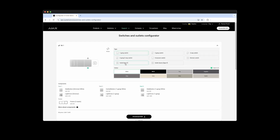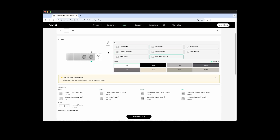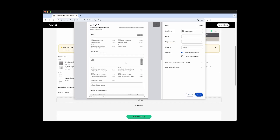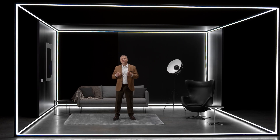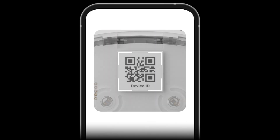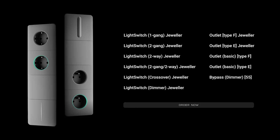The new products we're introducing today have already been added to the switches and outlets configurator. There, you can select and combine devices and save the list of required components to a PDF or print it out. Light switches and outlets are just as easy to configure as other Ajax devices — simply scan the QR code and set it to the desired parameters in the app, where you can also set up automation scenarios. Our light switches and outlets deliver user-friendliness, ease of installation, and eye-catching design. They will expand your portfolio, open a new business vertical, and capture the attention of your existing security system customers. The new light switch and outlet models are already available for orders.